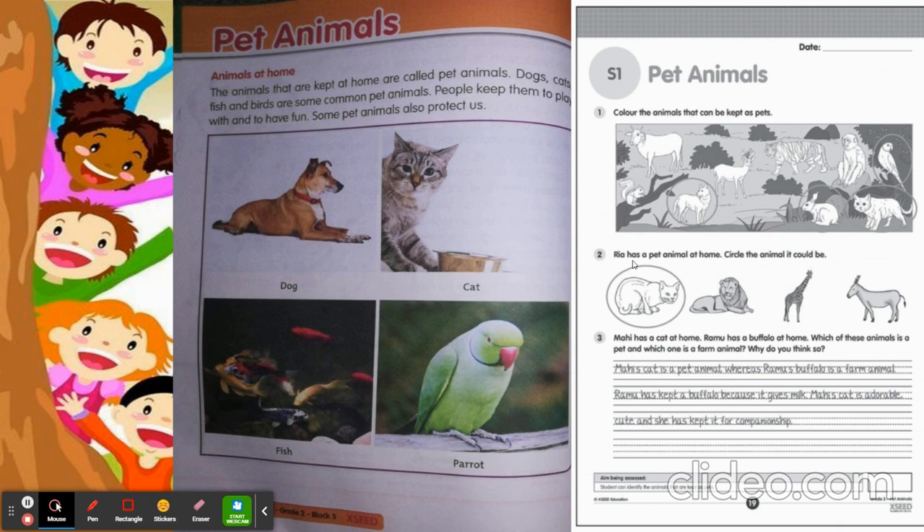The next one is: Rhea has a pet animal at home — circle the animal it could be. Is it a lion? Is it a giraffe? It's a cat. So circle the cat. Mahi has a cat at home. Ramo has a buffalo at home. Which of these animals is a pet, and which one is a farm animal? And why do you think so?